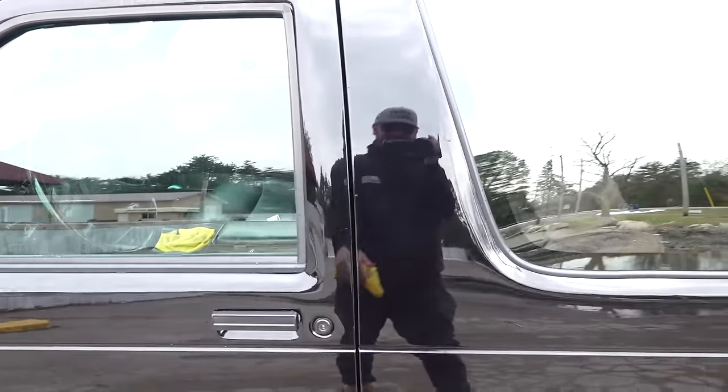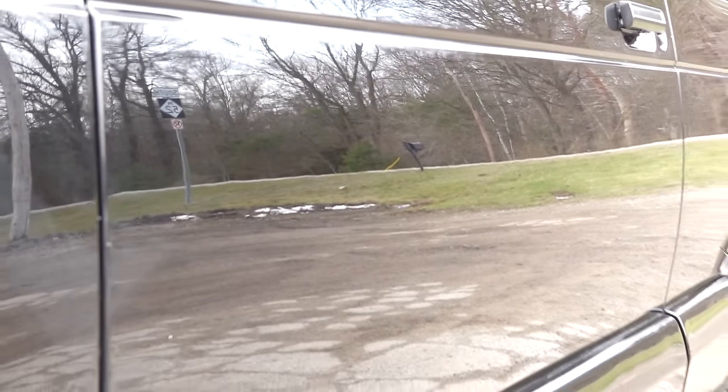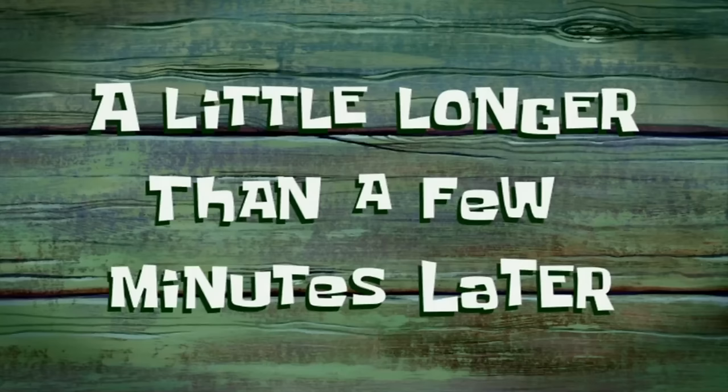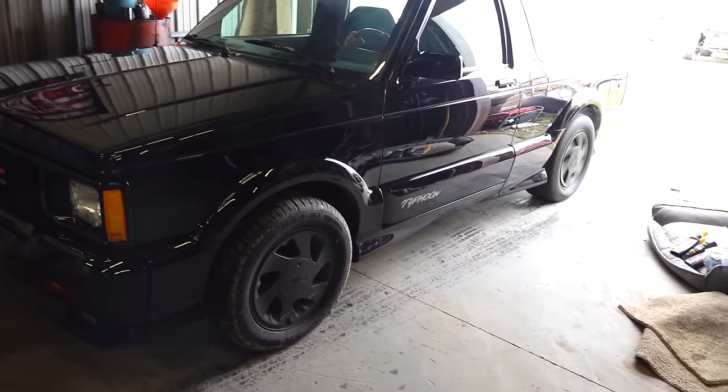Say what you want boys, this sucker is clean. Look at this - that's from a standard car wash, this is a straight machine. We're at Gabby's - this is our favorite spot to come eat for lunch, it's close to the shop. Our boy Todd hooks us up really good every time we're in here. We got to treat ourselves because we just did a nice wash job.